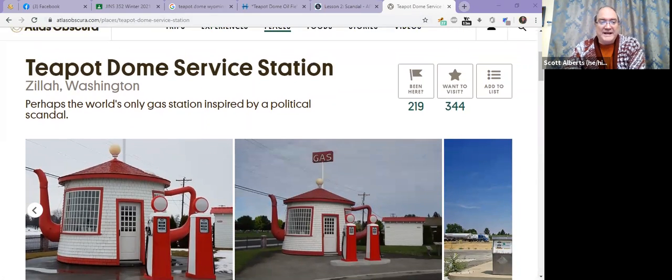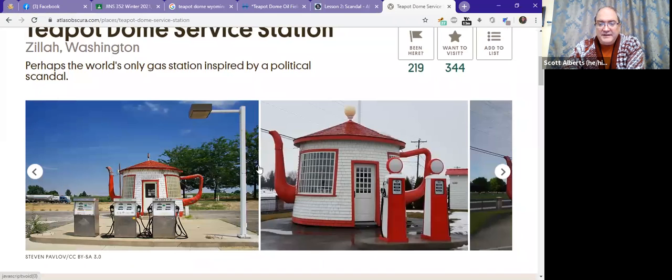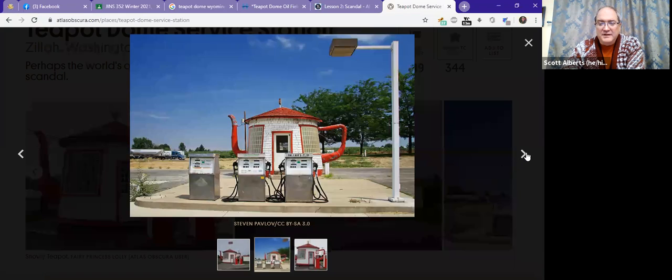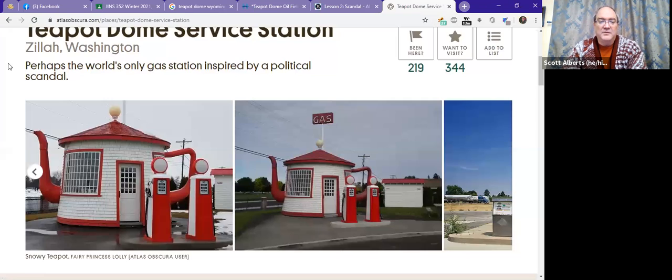If you read the article on Atlas Obscura, you can learn all about it. It sure does look like a teapot — it has a spout and a handle, and it has a little lid. It also has a door on the side and gas pumps. Here it is in different historical iterations with historic gas pumps, and then the more modern one. Now it is kind of a tourist attraction, so it has the old one again because it's been restored.